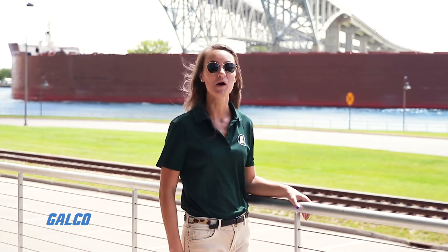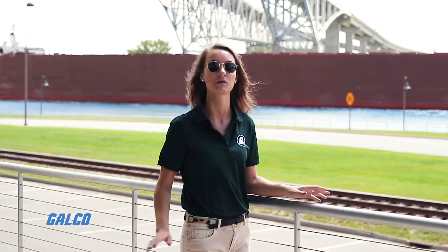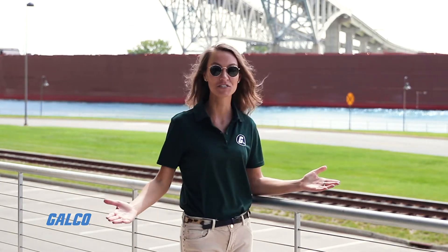Hey GTV! Today we're barging into Port Huron where the ABB ACE Roadshow is parked at the Blue Water Convention Center. Let's go check out what's new this year!